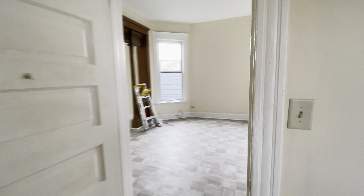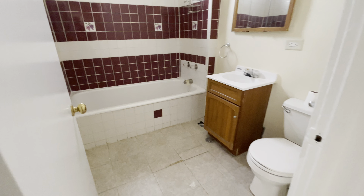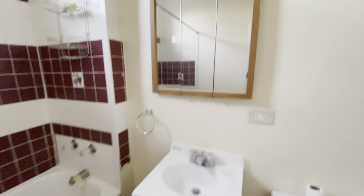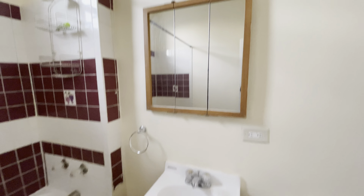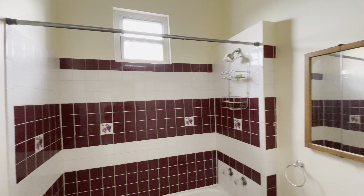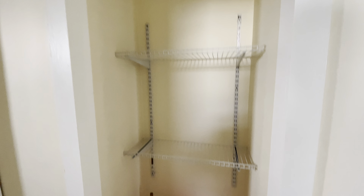Nice window for good sunlight. To our left we have the bath — a nice clean bathtub that's just been reglazed. There's a medicine cabinet behind the vanity mirror. There's also a nice little linen closet area.